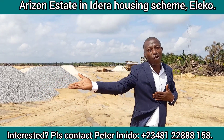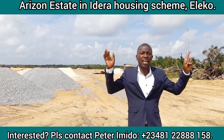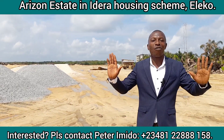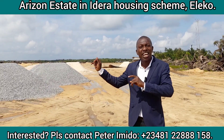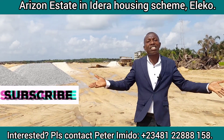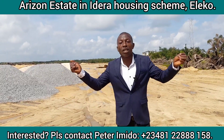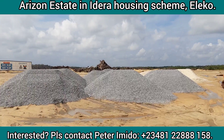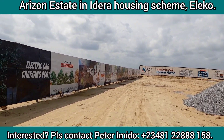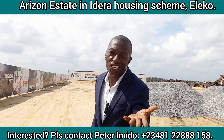Dear client, are you interested? Why not reach out to the number on the screen so that we can take you for a virtual inspection for clients in the diaspora, or a physical inspection for clients in Lagos, to guide you through a seamless process of owning a unit in this prime estate. Kindly subscribe to my YouTube channel, turn on all notification bells, and refer someone interested in owning a space here. Our services come with no extra costs — you will be glad you did. Thank you.